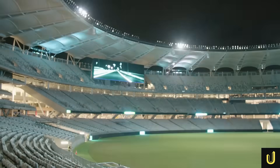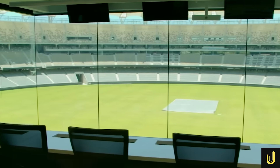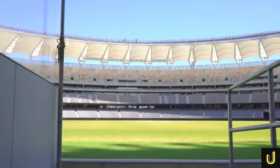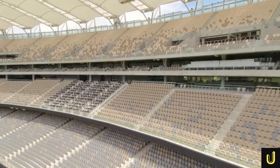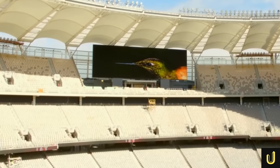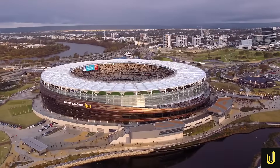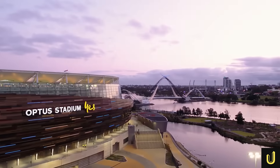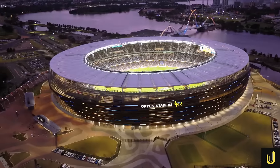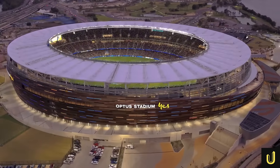Another major point of contention was the stadium's name. Initially it was simply Perth Stadium, a straightforward name reflecting its location. But then telecom giant Optus paid over $50 million for the naming rights for 10 years. This sparked outrage from many locals and politicians who felt a public asset was sold to the highest bidder, compromising its civic identity. The controversy was further fuelled when Optus faced a major data breach, leading to calls from some politicians to strip the company of its naming rights, arguing that the association tarnished the stadium's reputation.